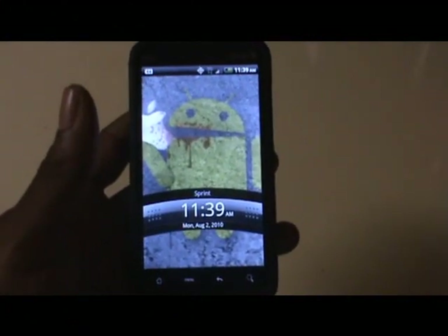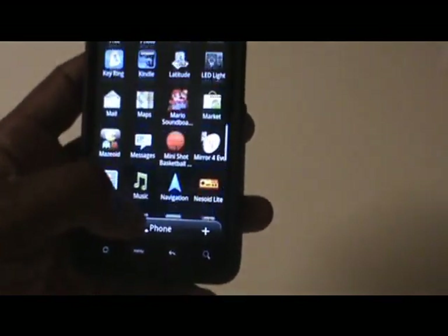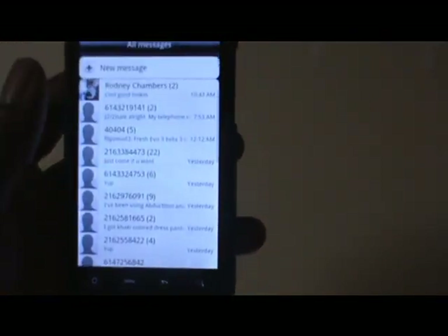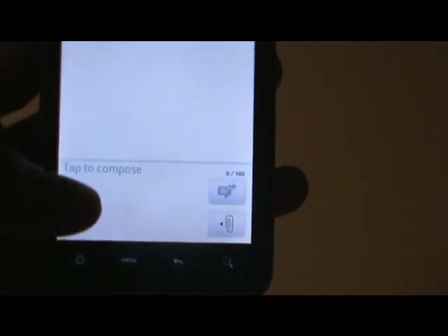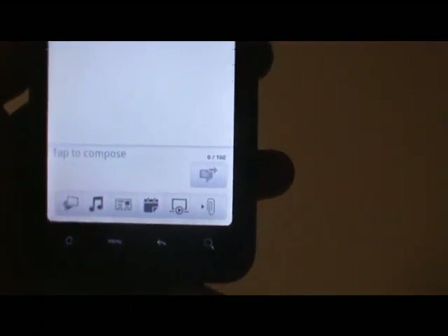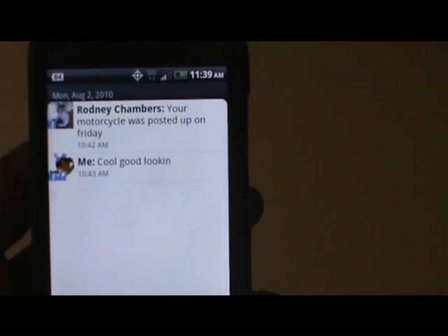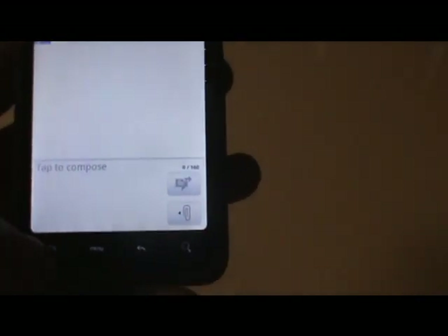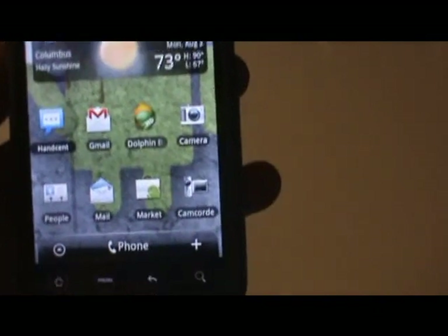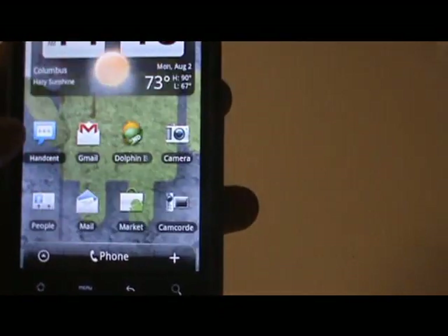One last part of 2.2 I almost forgot to show is the standard messaging app, which has been tweaked. The composition area is a bit larger, and it gives you the send button right there. You can also hit the attachment button and it pops out the different attachment options, then hit it again to close it. That was the main difference I noticed — there could be a few other tweaks in there, but I primarily use Handcent so I don't use the default app much. It did look like a nice little added feature.